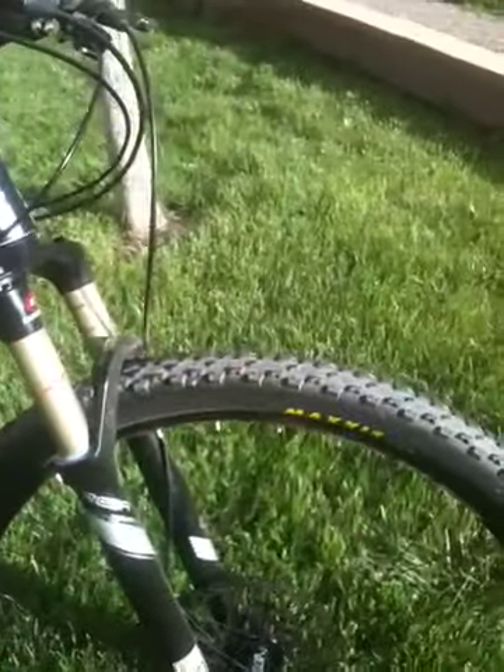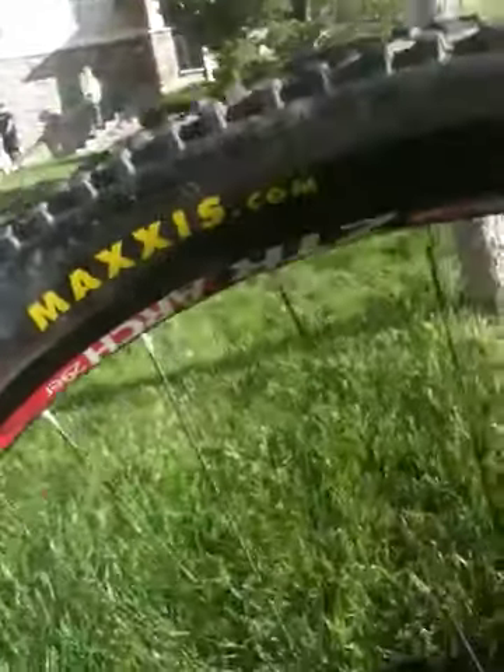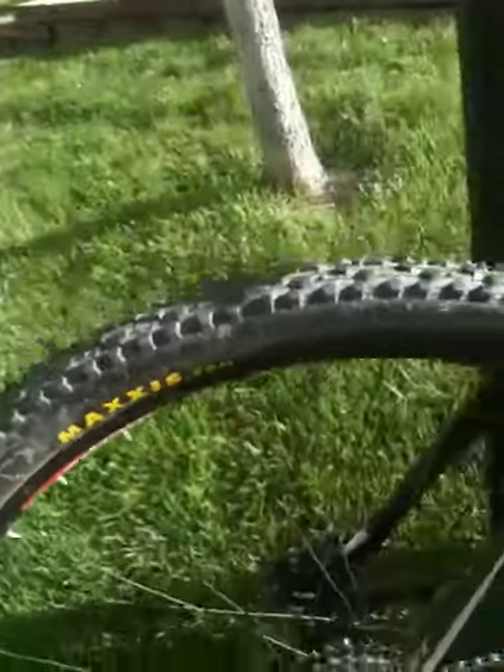Running the Reba Team Titanium Fork, I believe. Stuck with the stans, no tubes, running the ZTR arches again — very good wheel set.